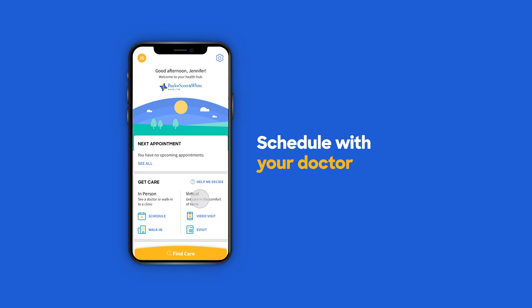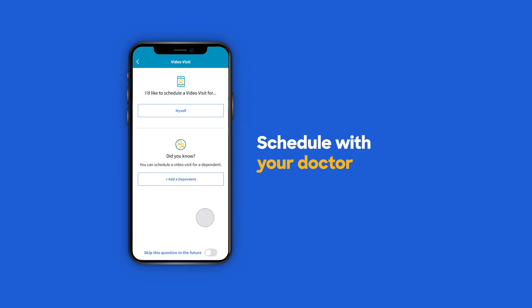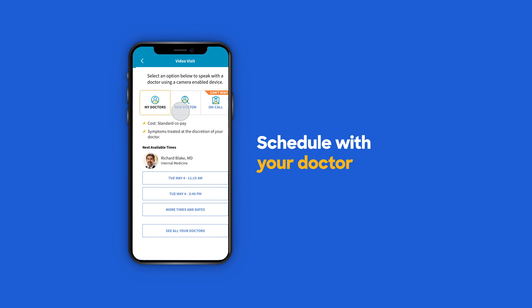Go to GET CARE, then tap on VIDEO VISIT. Schedule a convenient appointment for yourself or a loved one. Can't wait? Schedule an on-call urgent care video visit.